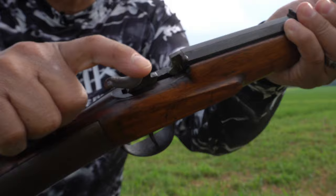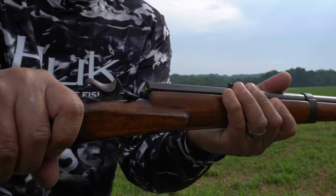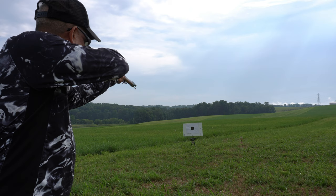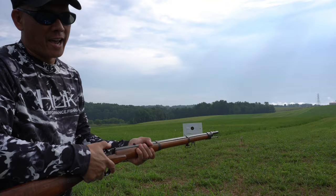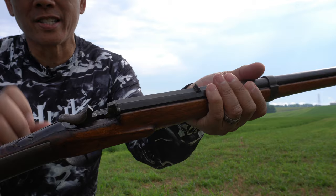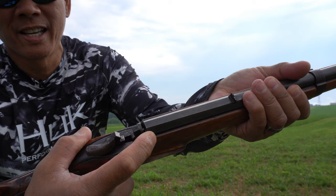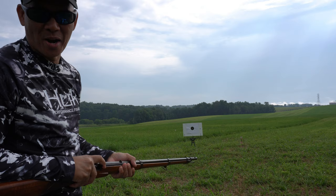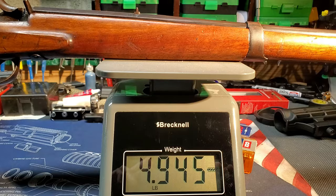I've got my target set out at 20 yards. I'll show you real quickly how to load it: cock the hammer, flip that back, insert your cartridge, shut that, and then you're ready to go. It actually has an automatic ejector — watch this. I may have to get this on camera on another setup. That's pretty cool. Hey, not too bad — that's pretty wild.